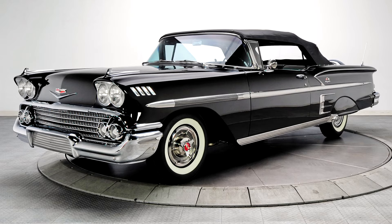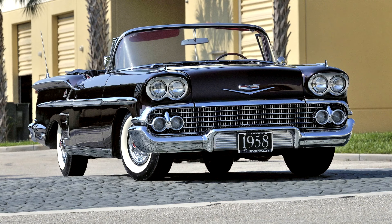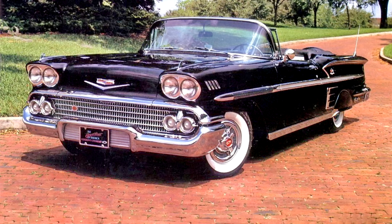Most Chevrolet station wagon models had two tail lights, one on each side of the body, housed in abbreviated alcoves, which were made smaller to accommodate the rear gate.